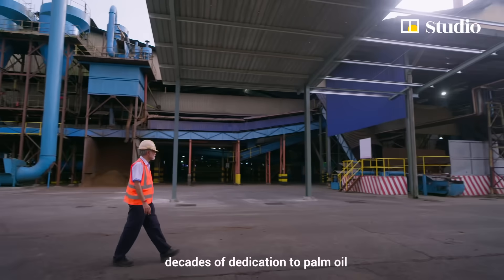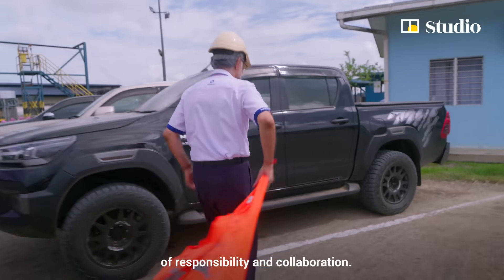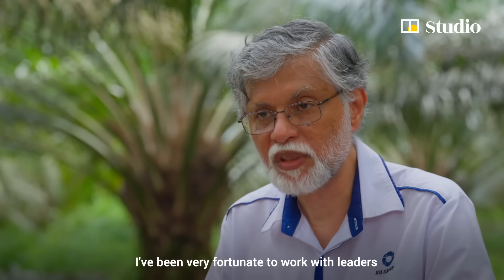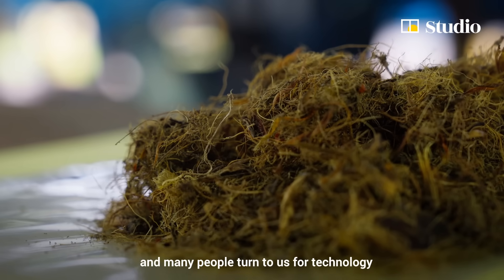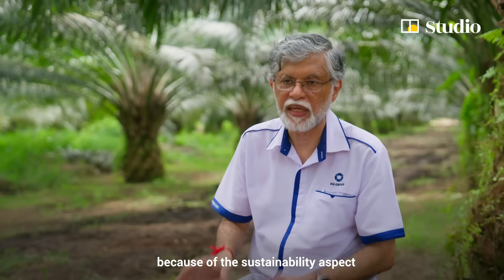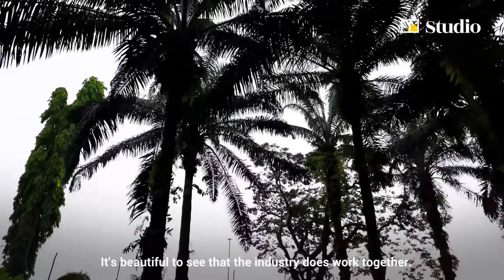For Shyam, decades of dedication to palm oil have meant more than just advancing technology — they have been about building a legacy of responsibility and collaboration. He has been fortunate to work with leaders willing to put money into research and development. It has been a learning experience, and many people turn to them for technology because of the sustainability practices instilled and practiced throughout the industry. It's beautiful to see that the industry does work together.